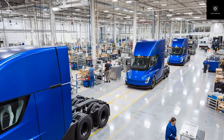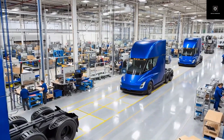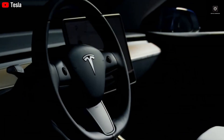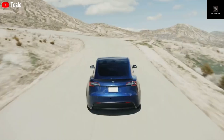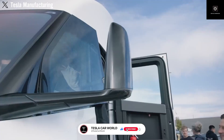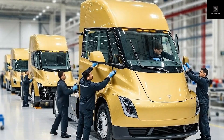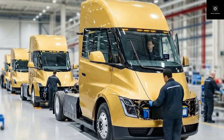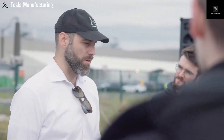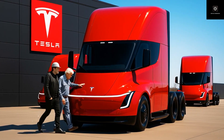The original Tesla Semi was mostly hand-built — that approach works for small numbers, but not for mass production. The Gen 2 design clearly shows Tesla is preparing for scale. Body panels are flatter, shapes are simpler, and everything is optimized for automated assembly lines. This redesign supports Tesla's goal of producing around 50,000 Semi trucks per year, which is close to 200 trucks every day. The Semi is no longer an experiment; it's now designed for real industrial production.